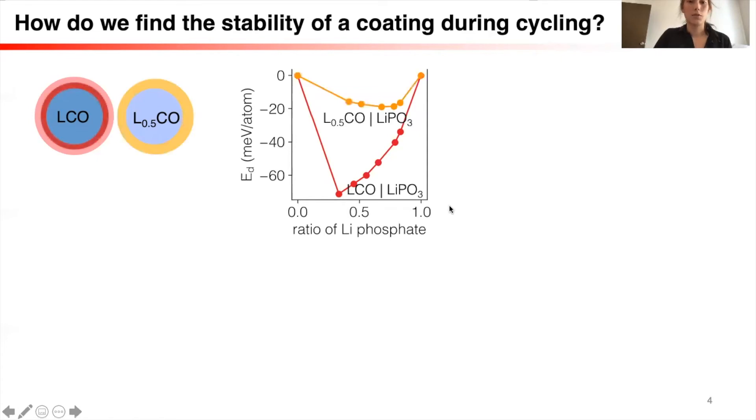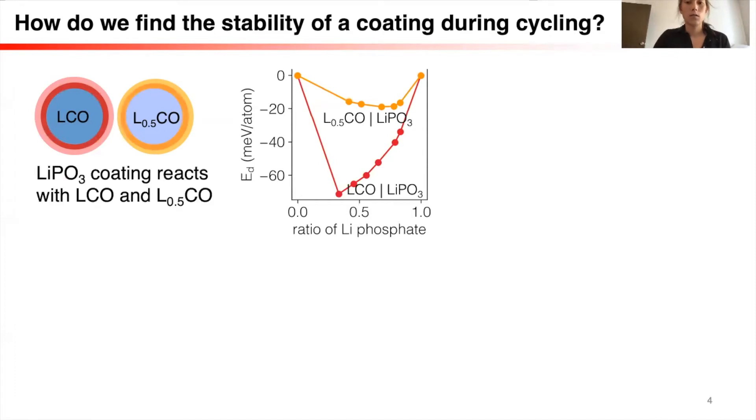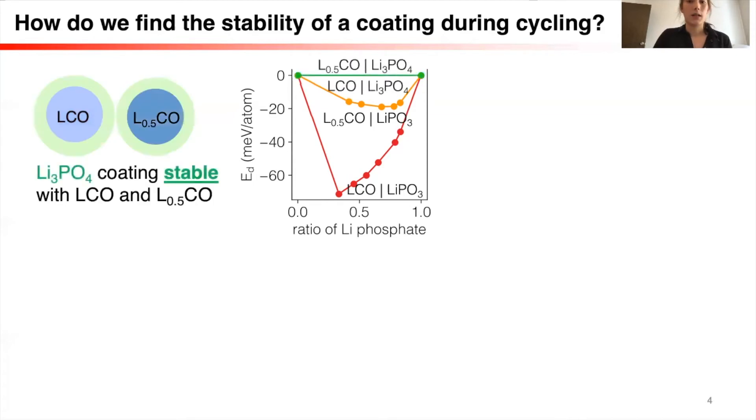The same story is true for delithiated LCO. If we put together delithiated LCO and LiPO3, there will also be a reaction to form more stable phase equilibria, which is bad because it indicates decomposition is happening. So LiPO3 would probably be a poor coating to use for lithium cobalt oxide because it would react throughout the cycling composition of the cathode. However, if we look at a different phosphate, Li3PO4, we see that this phosphate is actually stable with both LCO and delithiated LCO. So this material would be useful as a coating layer because it's stable throughout the cycling charge of the cathode. This method is a very convenient way to look at coating layer materials and their stability with the cathode.